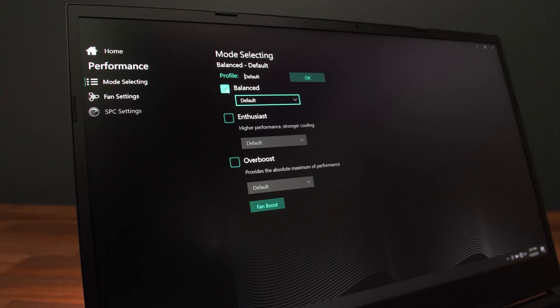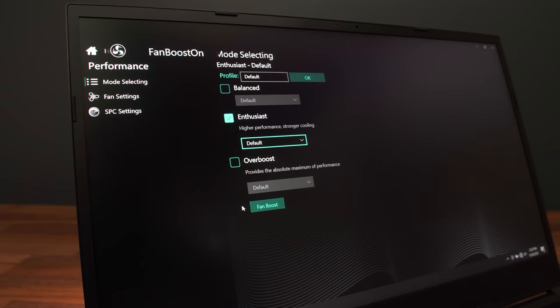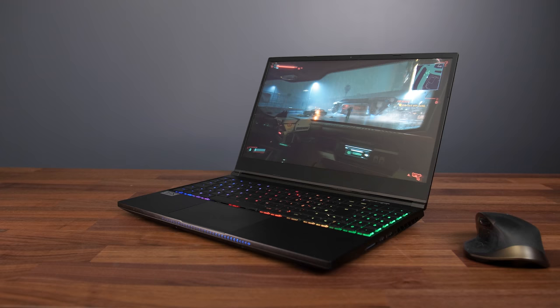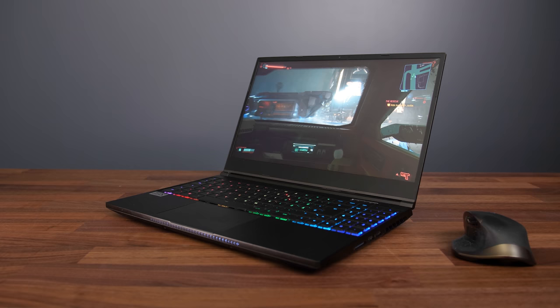My RTX 3070 runs at the highest 125 watt power limit, but thanks to Dynamic Boost 2.0 it can boost all the way up to 140 watts depending on the workload. The control panel software lets you modify performance modes, and I've done all testing with overboost mode enabled and all power limits maxed out. This laptop allows us to disable Optimus after a reboot, so I've done all testing with integrated graphics disabled as this boosts performance. We'll look at 14 games at all setting levels at both 1440p and 1080p, then compare against other gaming laptops.